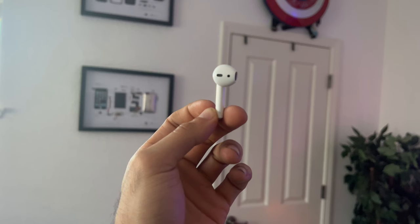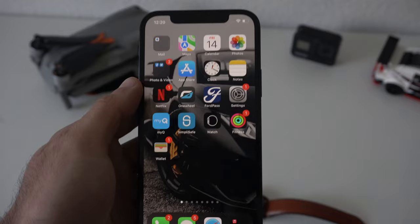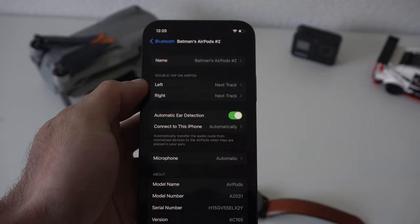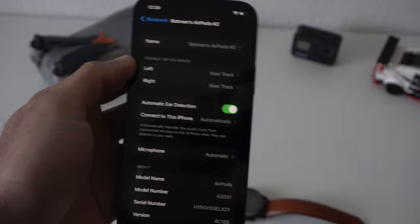Now there are a lot of settings you can adjust and configure on these AirPods. If you want to find out what they are, go into your phone Settings, tap on Bluetooth, select the AirPods that are connected, and tap the eye icon. On top, you also have the ability to rename these AirPods if you want to give them a unique name to separate them from everybody else's.